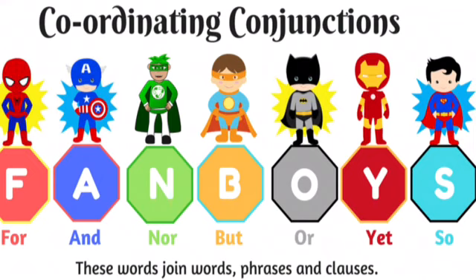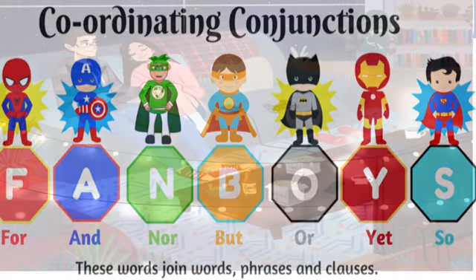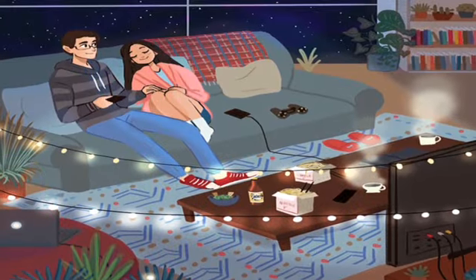An easy way to remember the words for coordinating conjunctions to link sentences is if you remember the word FANBOYS. In there, you have some of the most common linking words like for, and, but, yet, or so.